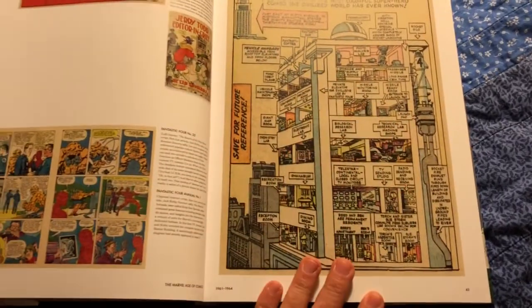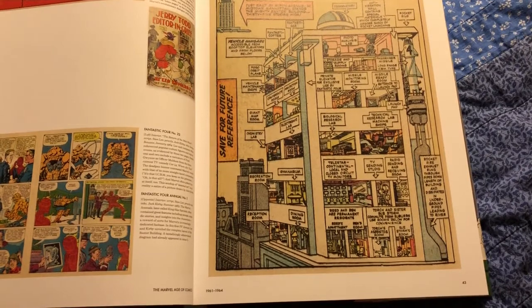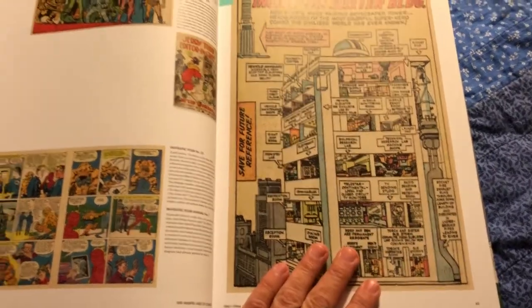I love these cutaways of superhero hideouts. They should still do that even though we're all grown-ups now — it's just so much fun. And maybe the modern ones could have even more detail.